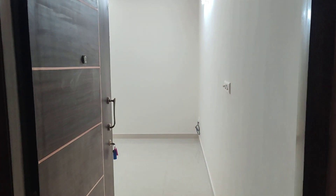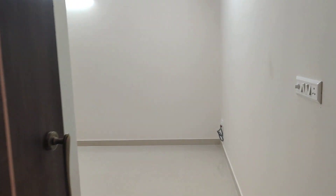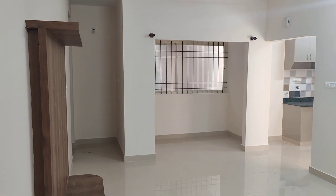Hello guys, welcome back to my channel Adil Property Estates. We have a two bedroom flat for rent in Cox Town. Each floor has four flats. It's north facing — a brand new apartment in Cox Town, Shans Campbell Road.